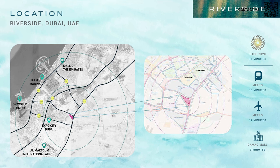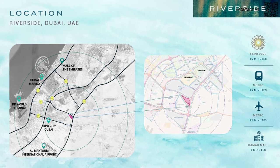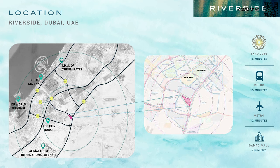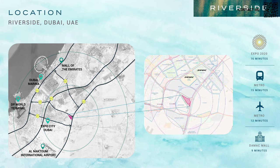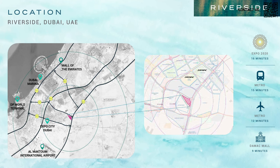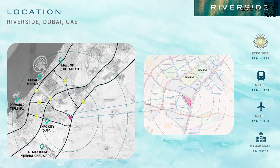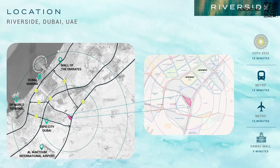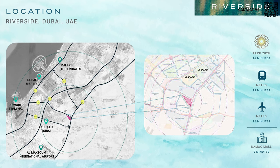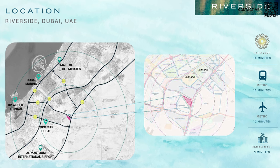Moving on to location — as we can see in this image, they've clearly outlined where the plot will be. It's a triangular-style master plan, very well located: only 15 minutes from the Expo 2020 metro station and 12 minutes from Al Maktoum International Airport. There will also be a Damac mall within the community. Damac has secured an excellent plot right in the area where growth is happening.